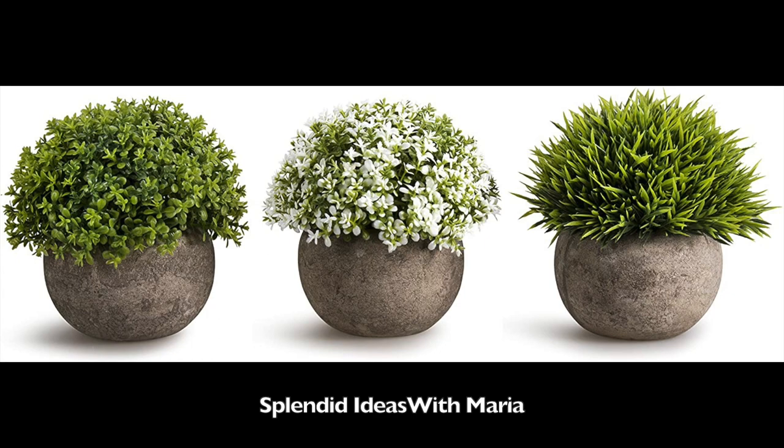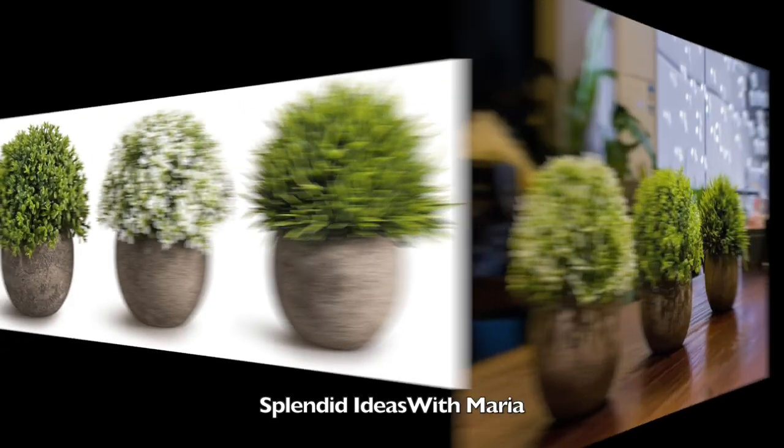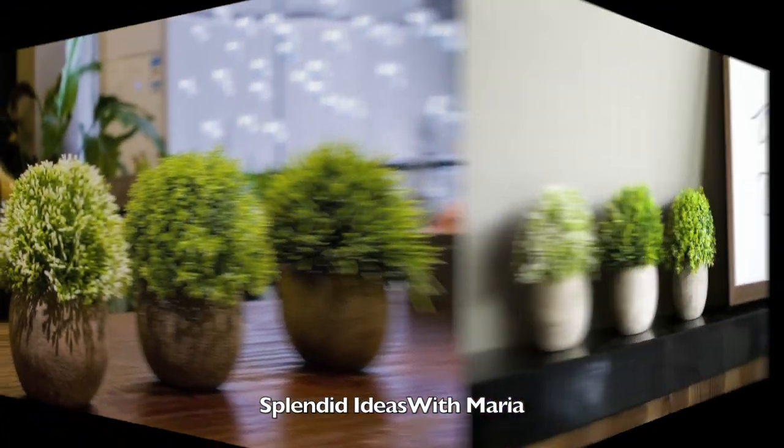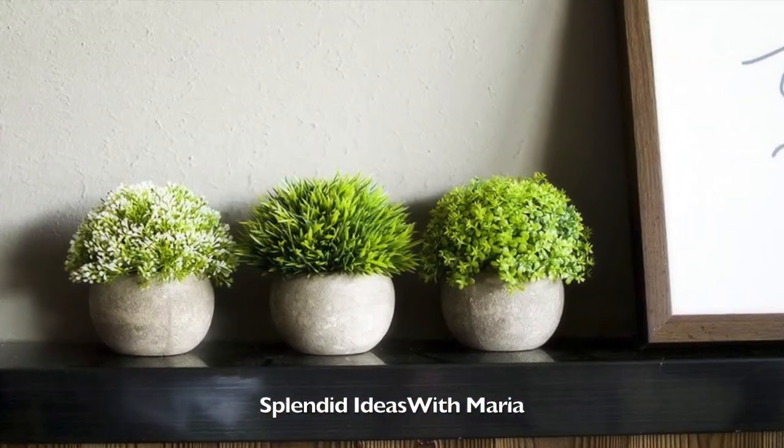Number eighteen is the set of three artificial plants. These lifelike plants can bring your space a green and fresh look. They are great for offices, living room, kitchens or bathrooms.